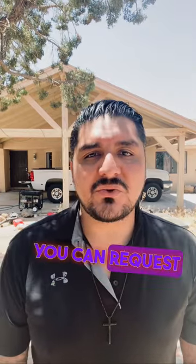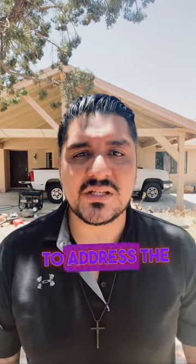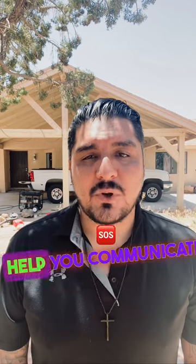First, you can request repairs or concessions from the seller. This means negotiating with the seller to address the identified issues before proceeding with your purchase. I can guide you through this process and help you communicate your requests effectively.